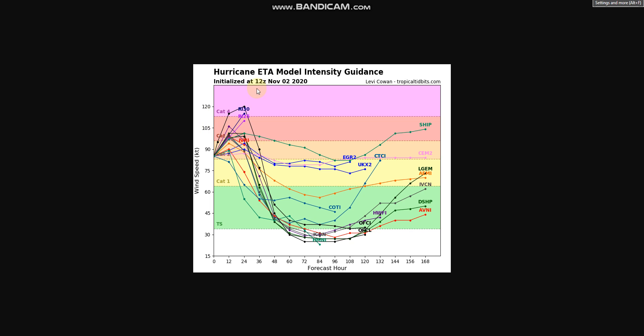This is initialized at 12Z, and this is what it's showing at that time — possibly getting up to Category 4, weakening back down to a depression, and possibly even going back up to Category 1.